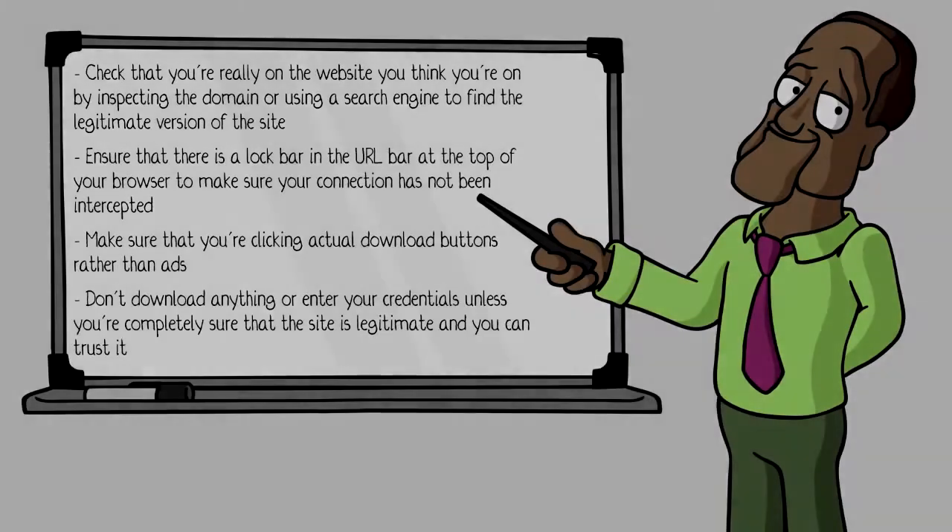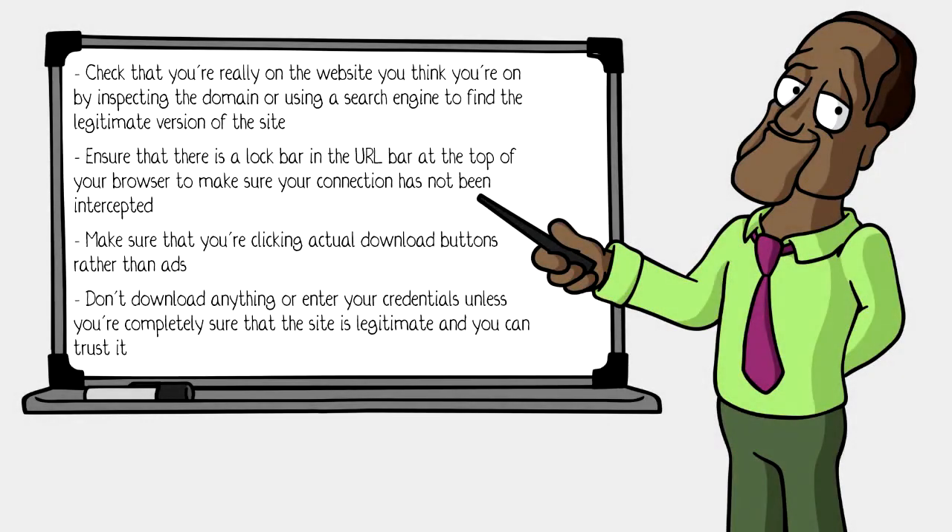Check that you're really on the website you think you're on by inspecting the domain or using a search engine to find the legitimate version of the site. Ensure that there is a lock symbol in the URL bar at the top of your browser to make sure your connection has not been intercepted. Make sure that you're clicking actual download buttons rather than ads. Don't download anything or enter your credentials unless you're completely sure that the site is legitimate and you can trust it.